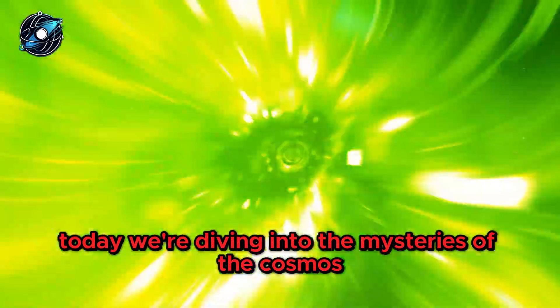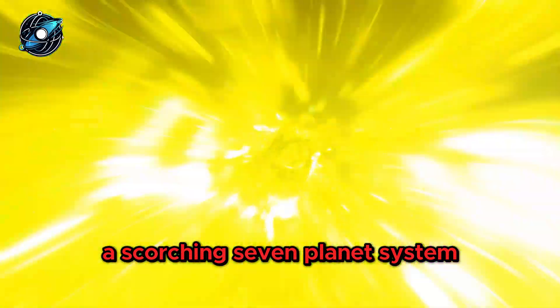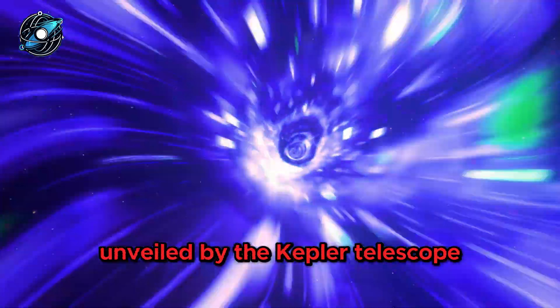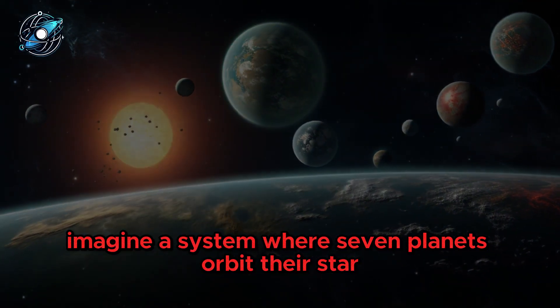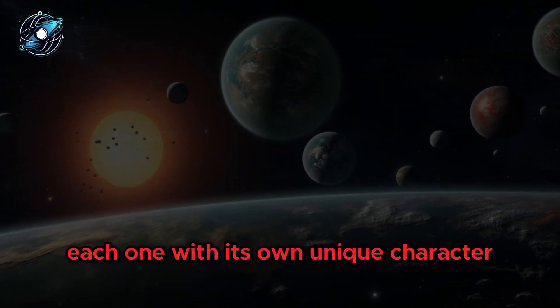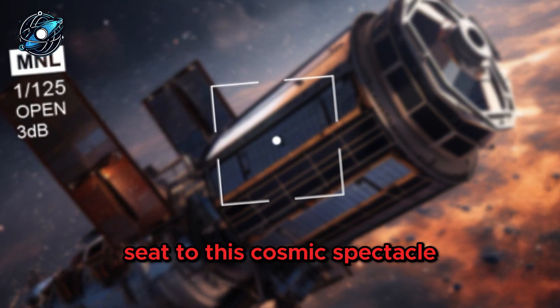Today, we're diving into the mysteries of the cosmos with NASA's groundbreaking discovery: a scorching seven-planet system unveiled by the Kepler Telescope. Imagine a system where seven planets orbit their star, each one with its own unique character. NASA's Kepler Telescope has given us a front-row seat to this cosmic spectacle.